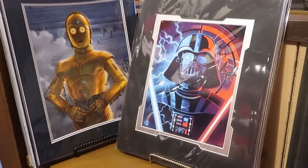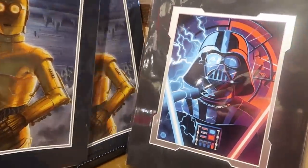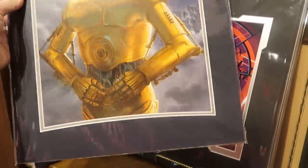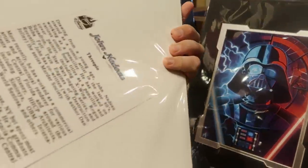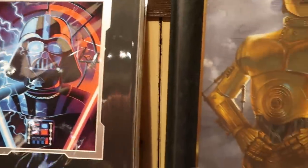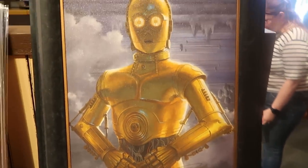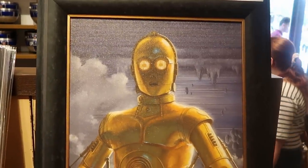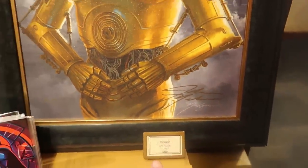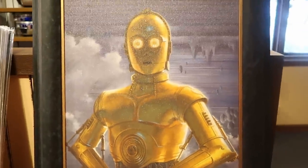I always like to check out the different artwork and lithographs in here. This one with C-3PO is really nice — it comes matted with a COA. They have a Darth Vader offering as well. But check out this limited edition framed artwork of C-3PO — limited to only 95, signed by the artist — $399.